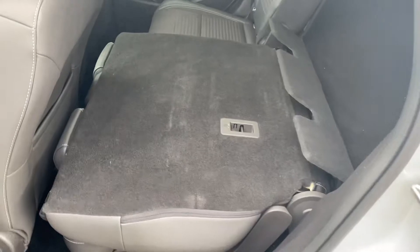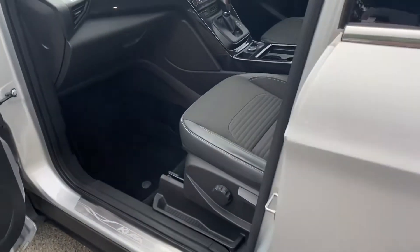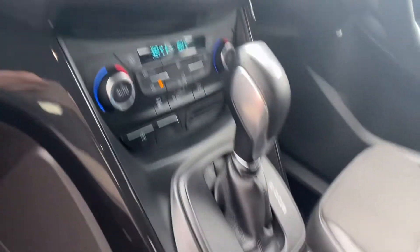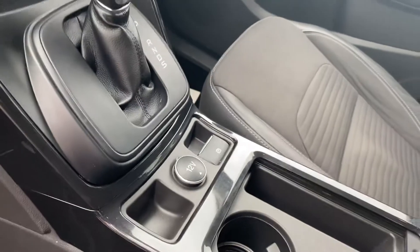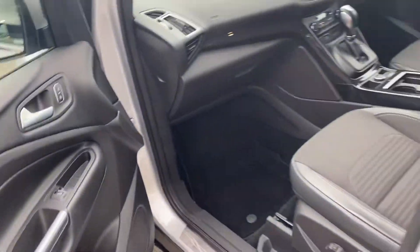Obviously the seats in the back fold down like so. There's your split climate, obviously automatic, electric handbrake, 12 volt charger — loads of features. Central locking is there as well, on both sides.